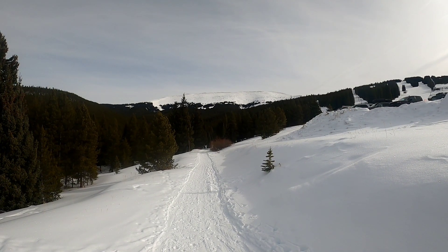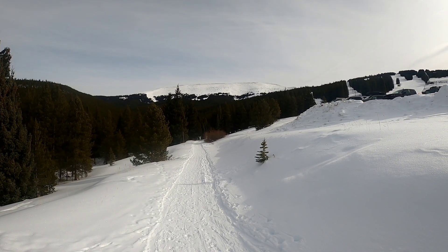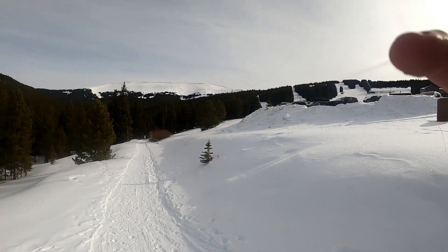The avalanche danger is quite low today on west-facing slopes, so hopefully I get some turns in up there.